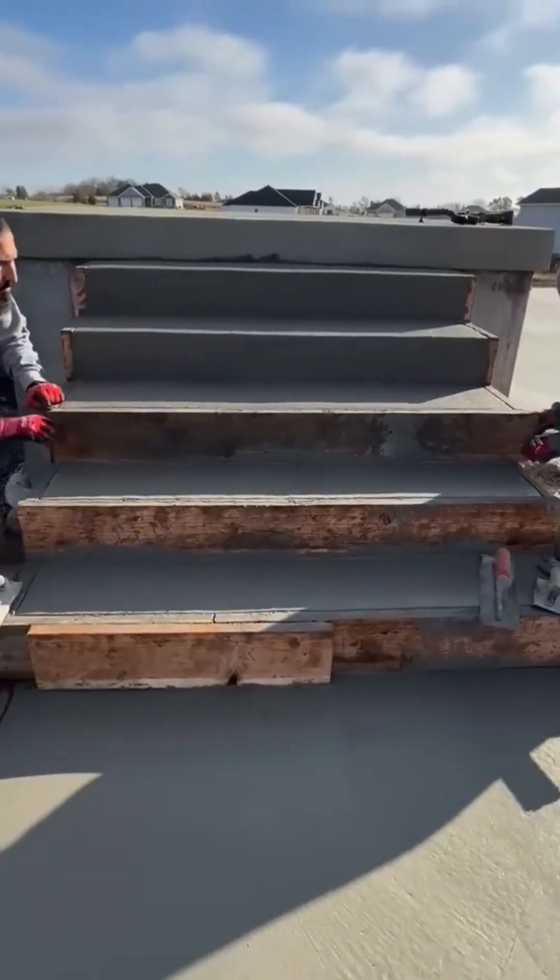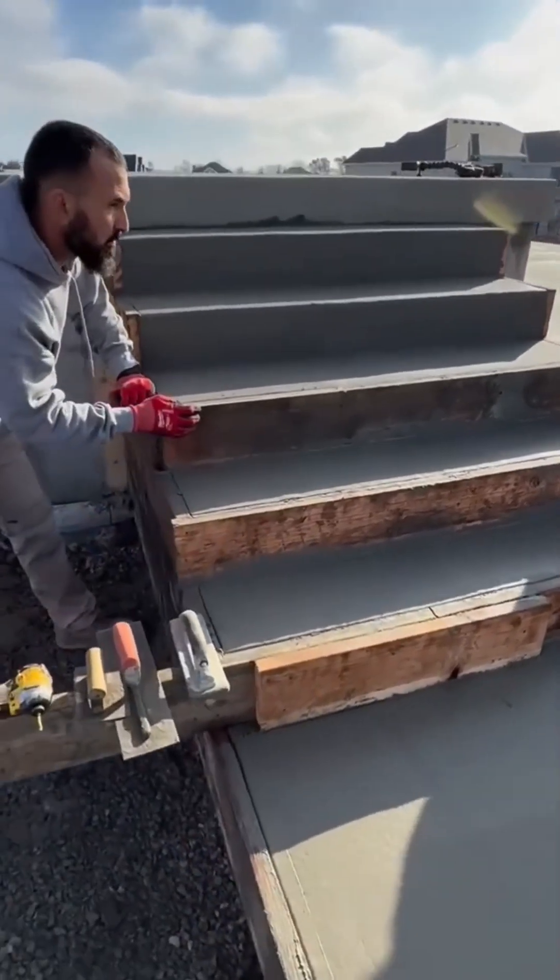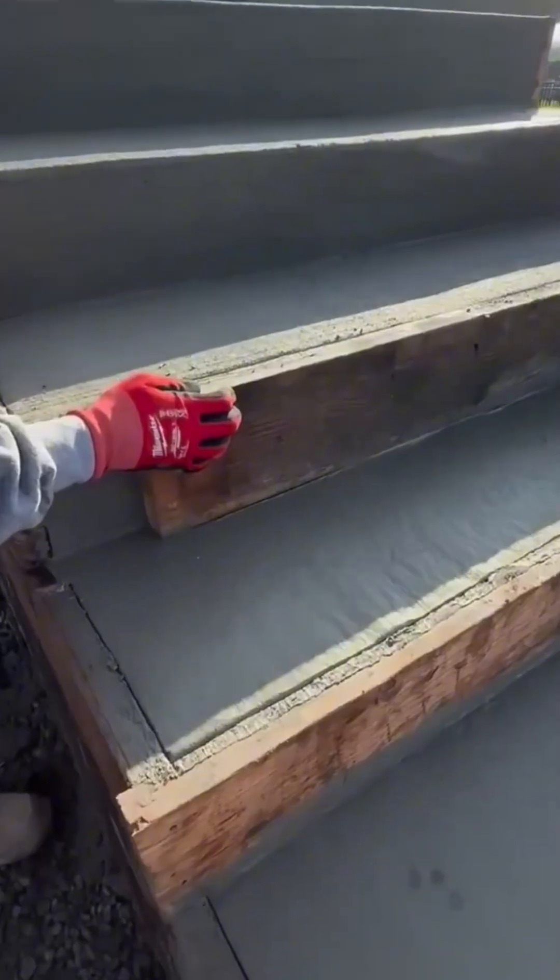A staircase takes shape under skilled hands, each step locked in place like musical notes in a rising scale.